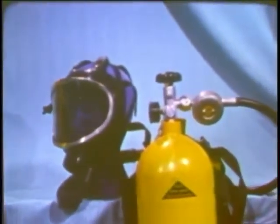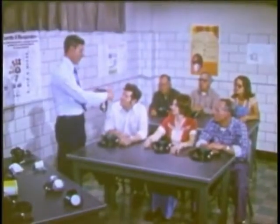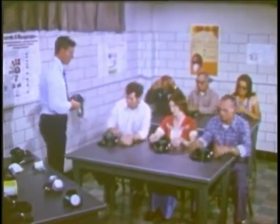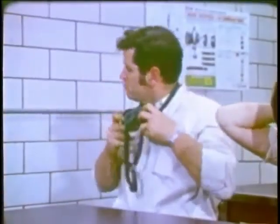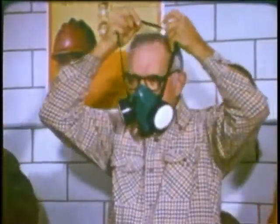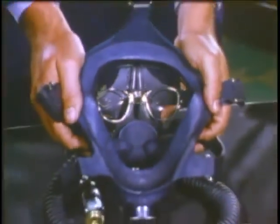Each type of respirator is designed to do only certain types of jobs. Make sure you're using the right kind, or you may be getting no protection at all. During your training, you will be taught how to fit and test your device. A man with long sideburns or a beard can't usually wear a respirator because he can't get a tight fit. People who wear contact lenses also have a problem because of the possibility of dangerous chemicals being trapped under the lens. Ordinary eyeglasses are fine with a half face mask, but the temple pieces interfere with the seal of a full face piece unit — the solution is to use special eyeglass inserts.